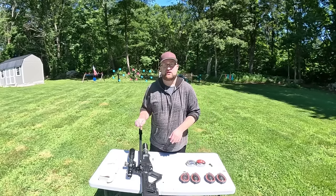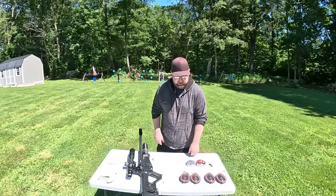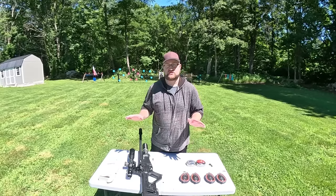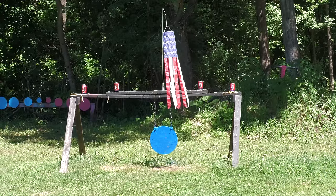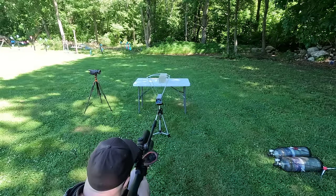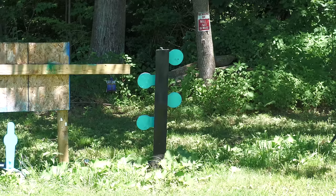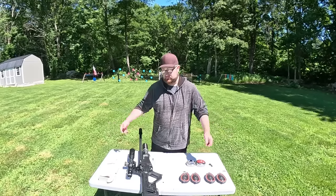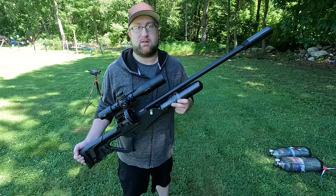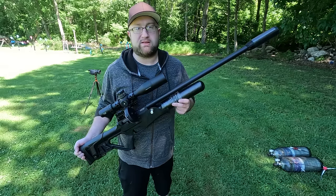Before we get started I need to sight the Blitz in and make sure we're dead on at just under 30 yards. After that we've got a bunch of tests: sodas galore, Texas stars, a 2x4 I want to split in half, chronograph readings, gel tests, watermelons, and the dueling tree. Let's get started — we'll put one round through the chronograph for the FPS and foot-pound reading, then we'll blitz the gel block.